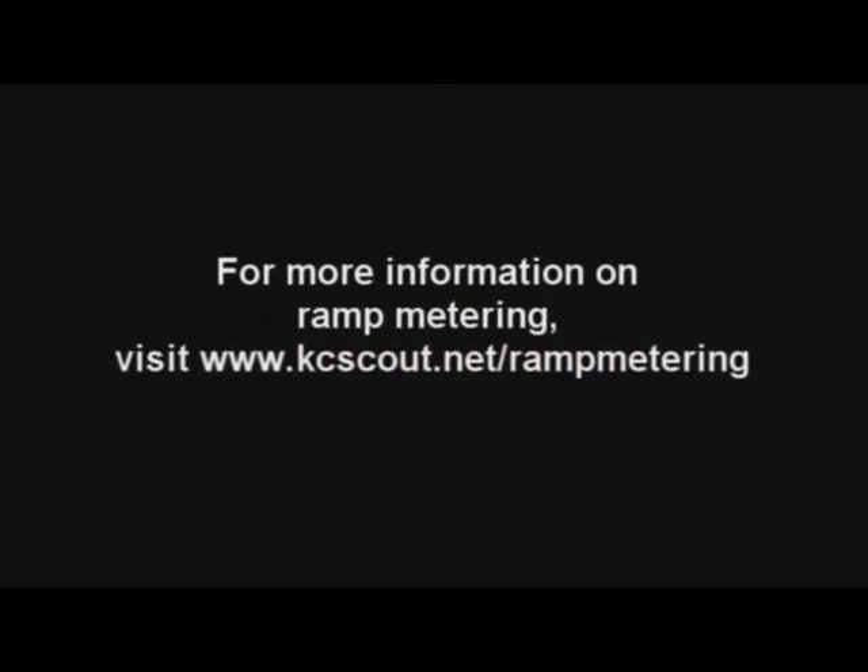For more information on ramp metering, visit kcscout.net/rampmetering or find us on Facebook under Kansas City Scout.